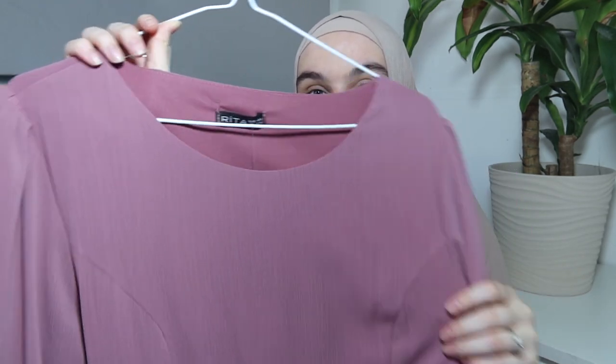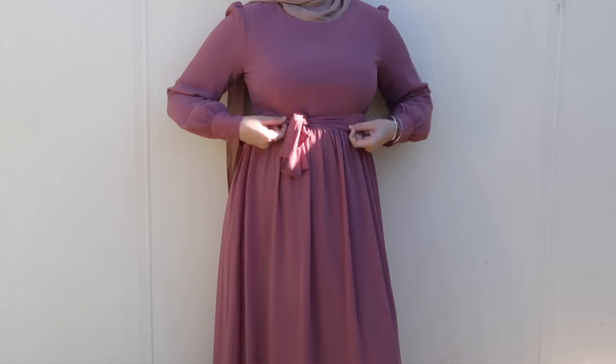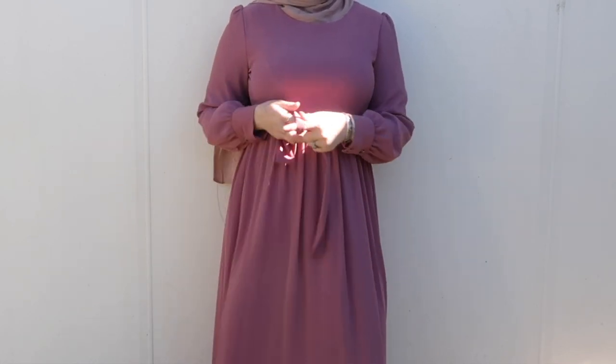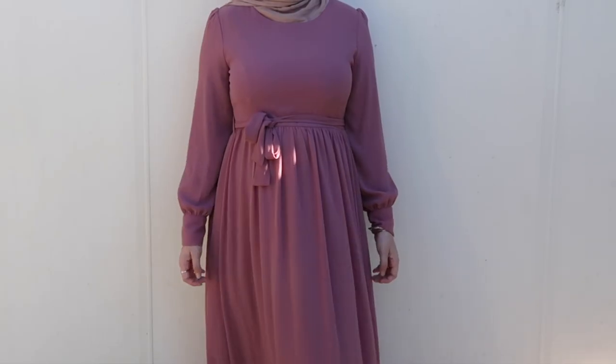The second piece from Numu is this really pretty pinky-purple dress. It cinches in at the waist with a waist tie detail and flows so much. It's double lined, non-transparent, and when you walk in it you literally feel like a princess. I don't have anything this color in my wardrobe so I'm really excited to add it. I love both the color and the way this dress fits.